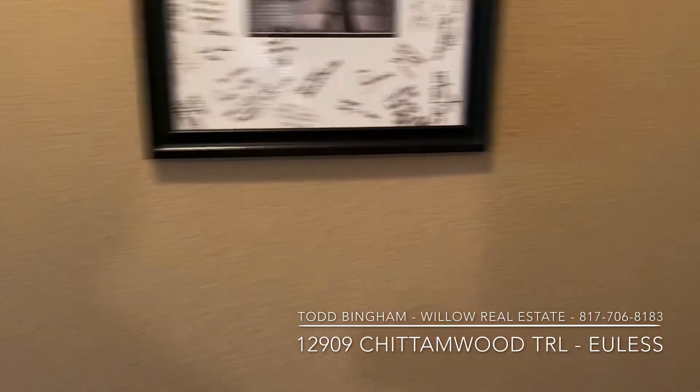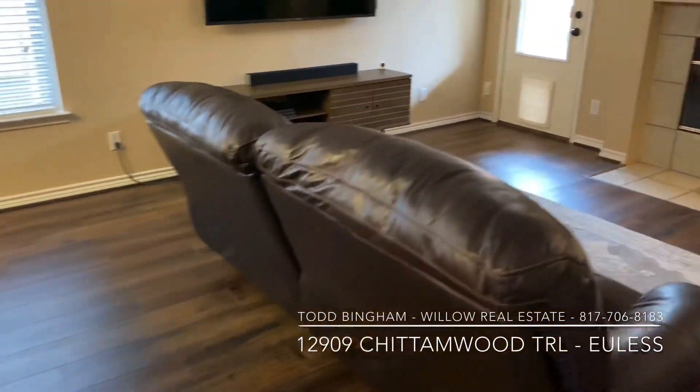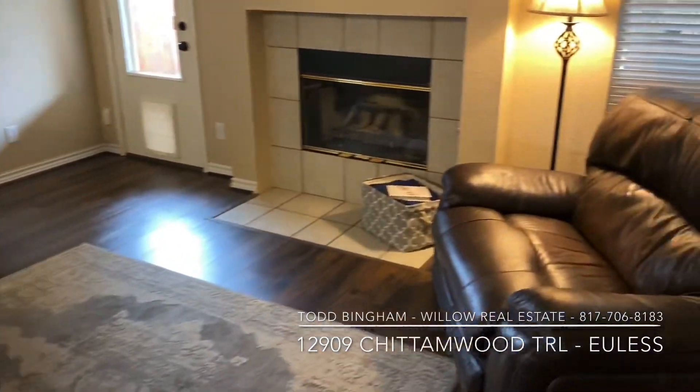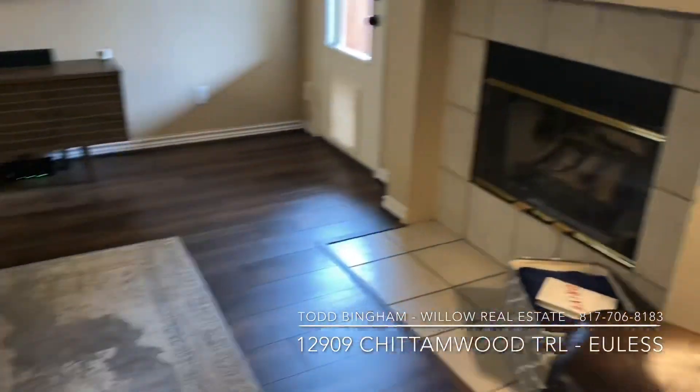Now we're heading towards the living room again, where the living room and kitchen kind of open up. More of that flooring — it just kind of continues throughout. This is a pretty large space with quite a bit of seating in here.